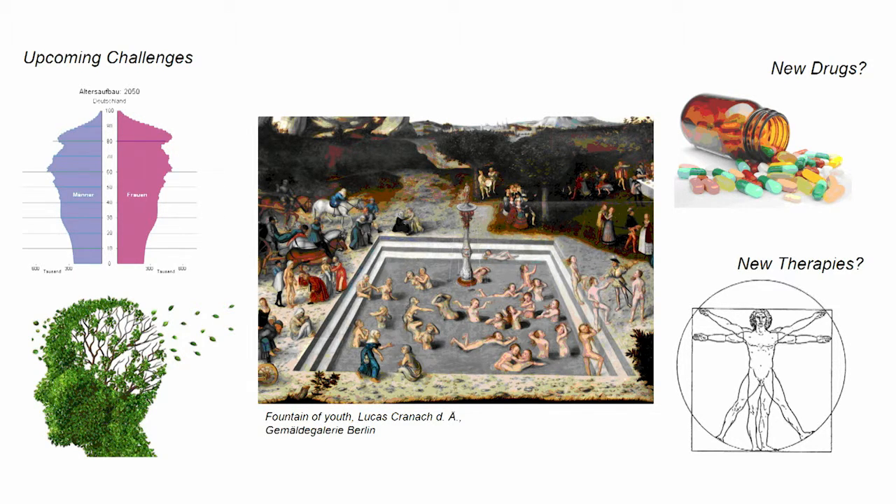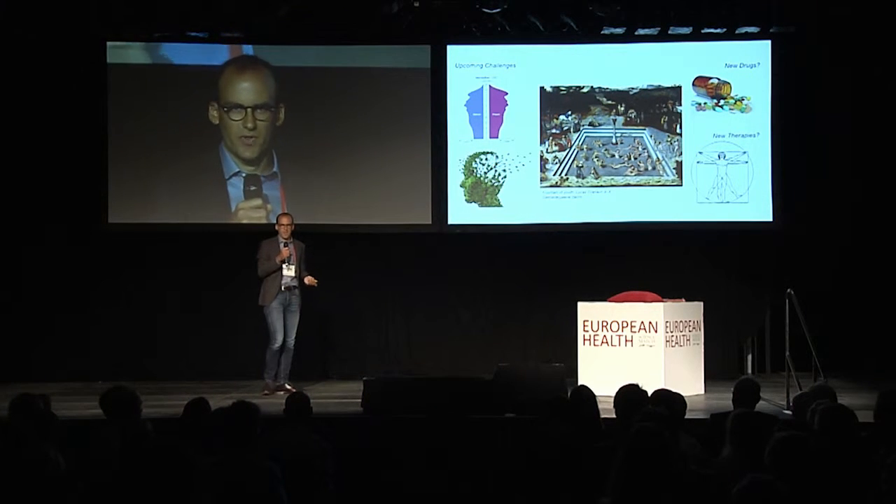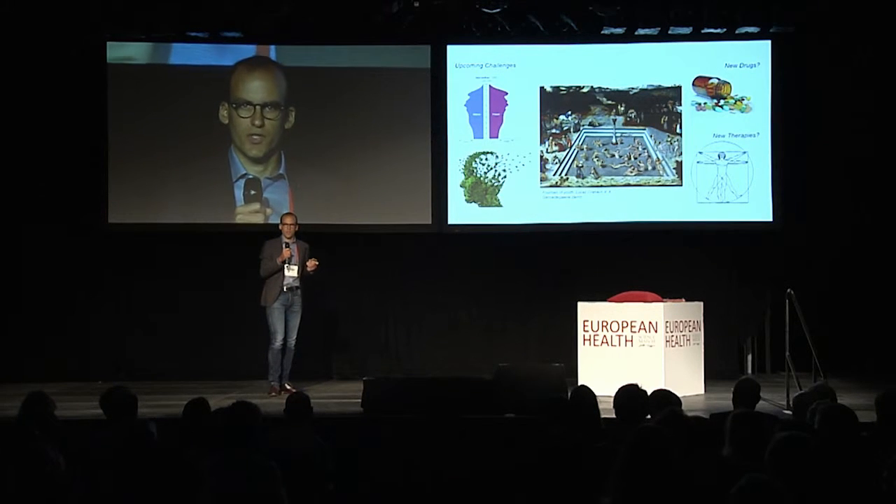Yet, when it comes to the brain, we only have a really limited amount of stem cells and they are also really restricted in their potential. So, what I would like to propose today is a new approach to actually induce new patient-specific stem cells that hold a great potential from human tissue.